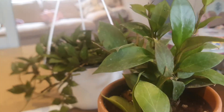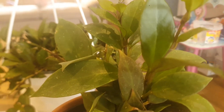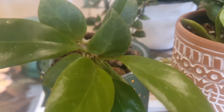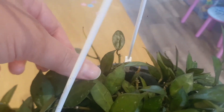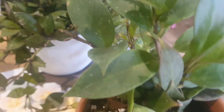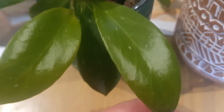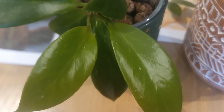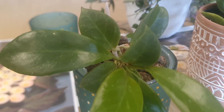I have here Hoya Obscura and you can see they are quite similar with Hoya Sunrise. I have Hoya Lacunosa as well, and I will show you a leaf. As you can see it's quite a pointy leaf with veins. Hoya Obscura is quite similar with Hoya Sunrise, so you can see the similarity between Hoya Obscura and Hoya Lacunosa.